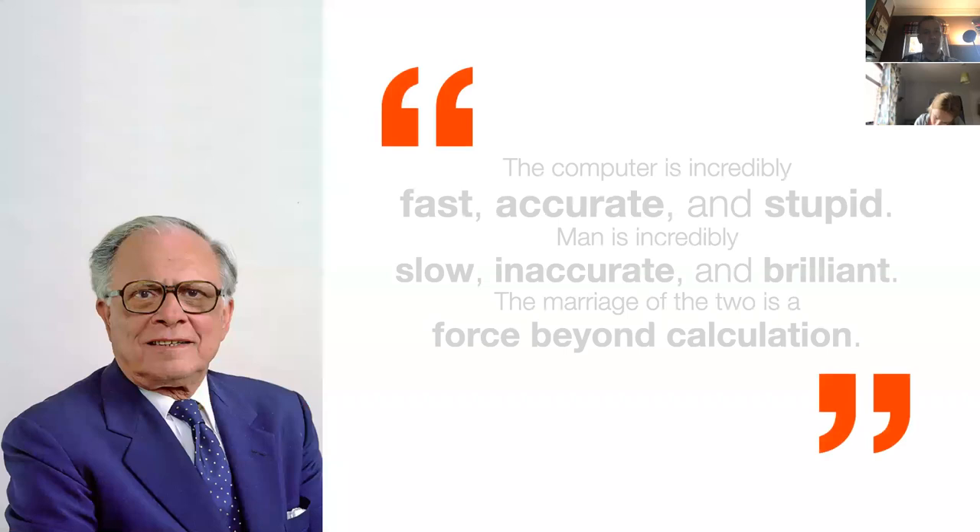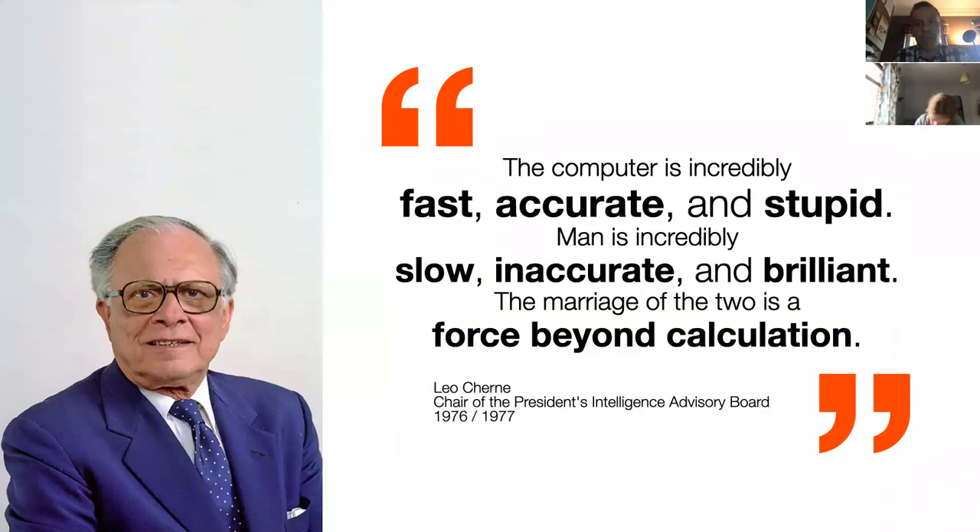This is Leo Churn, one of the first people to think about how computers impacted society at a national level — back in the 1960s and 70s, when it was far less obvious that computers were going to have a big impact. He was chair of the President's Intelligence Advisory Board in the 1970s, advising presidents like Jimmy Carter and Ronald Reagan. He has a lovely observation: 'The computer is incredibly fast, accurate and stupid. Man is incredibly slow, inaccurate and brilliant. The marriage of the two is a force beyond calculation.'